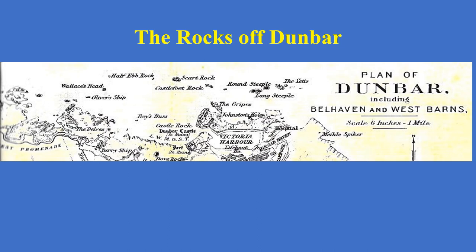If we first look at the rocks of Dunbar, we can see that they're all named here. All these rocks are still there and can be seen when you walk along the promenade, or if you're up at the harbour, go to the Battery and look out to sea. The rocks are still there just as they were in 1899.